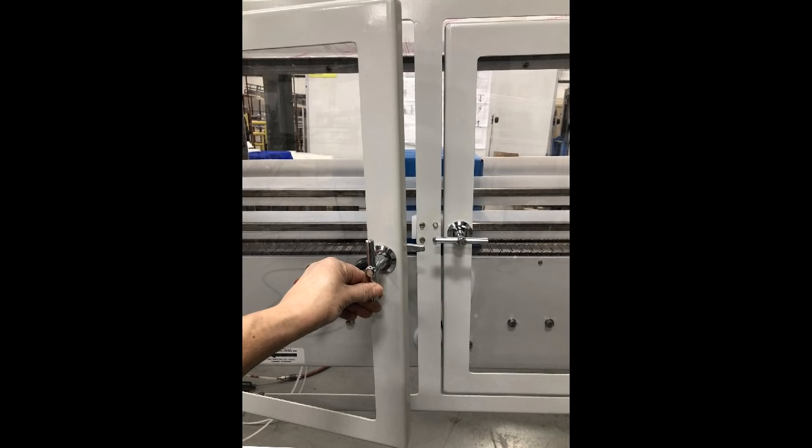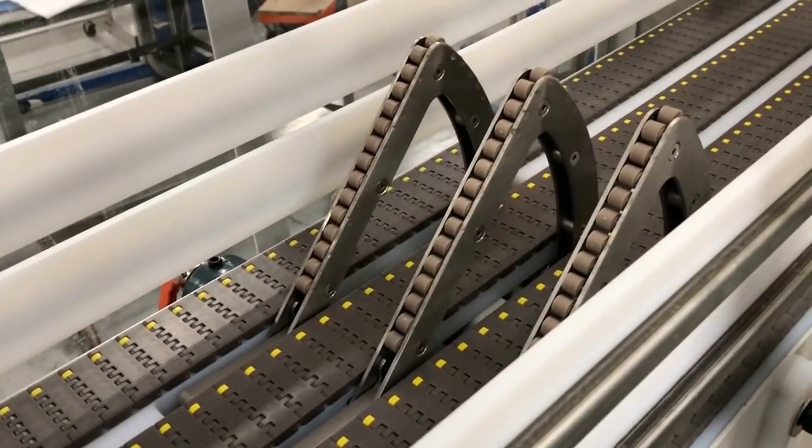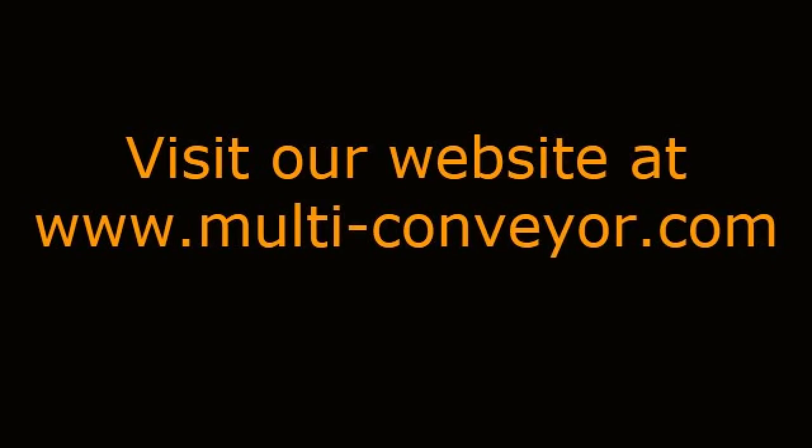See even more box and case rotation solutions by visiting our website at www.multi-conveyor.com. Then call us at 1-800-236-7960.